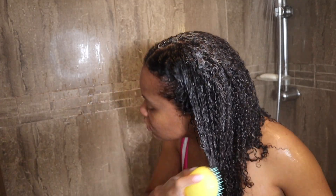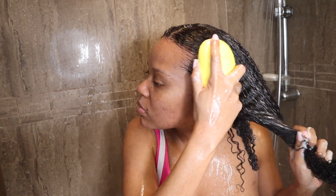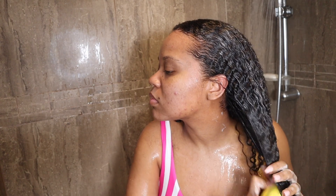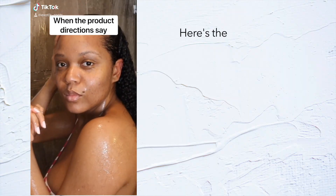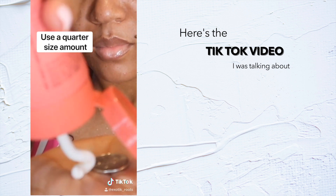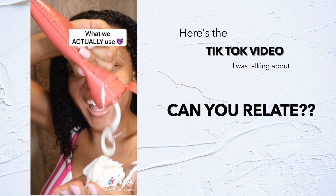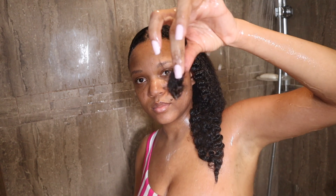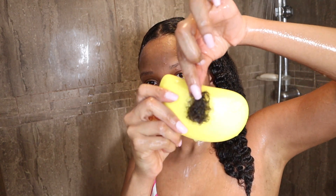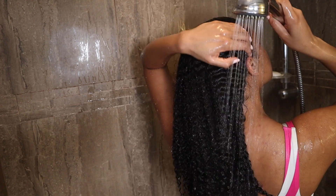I detangled my hair with a tangle teezer. As you can see, I'm not making a lot of sections, but I do make sure to start from my ends all the way through my roots. After detangling my hair, this is the amount of hair that I lost. I don't know if this is a lot for you or not — let me know in the comment section.